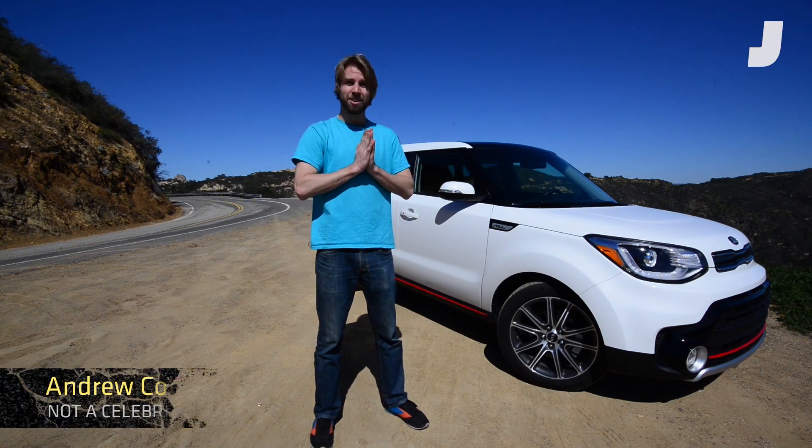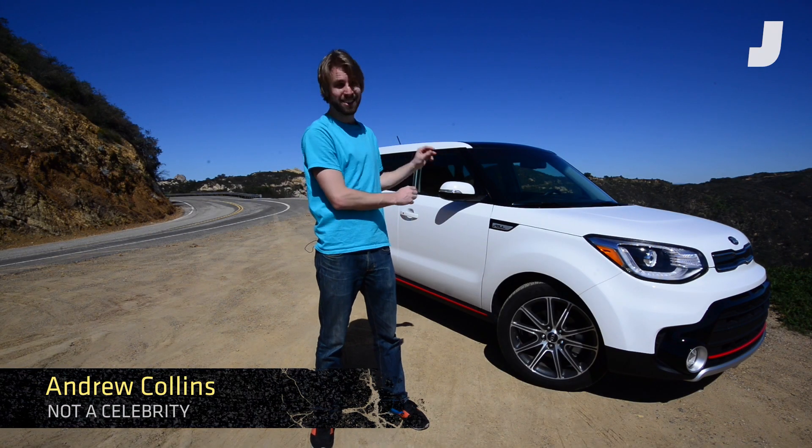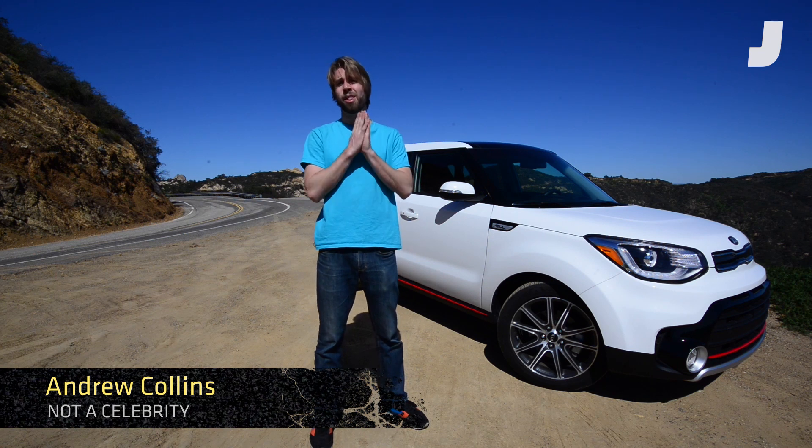Annyeong! I am Andrew Collins, Jalopnik's chief test pilot, and this is the 2017 Kia Soul Turbo.